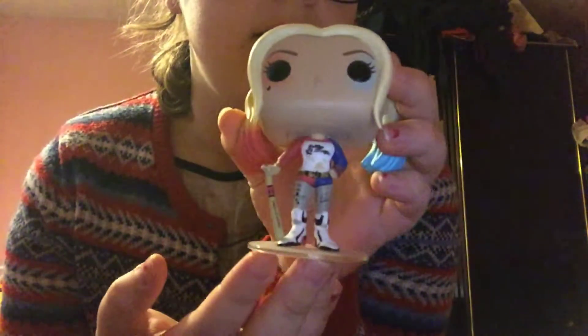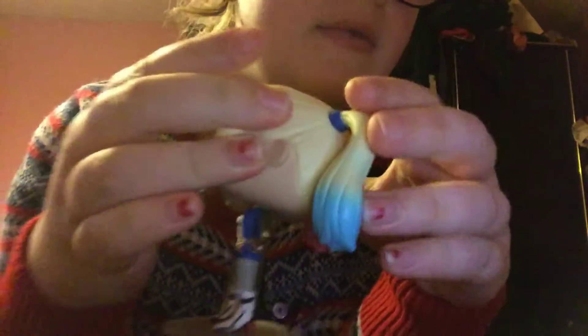The first one is Harley Quinn and she's on this little stand. I really like her because of how she's been made — she's really pretty.